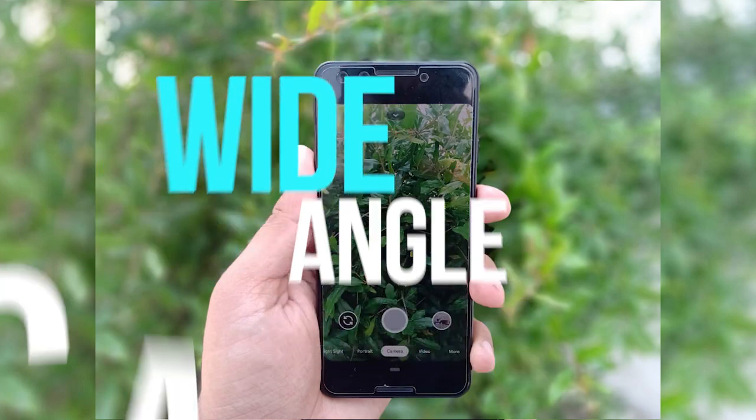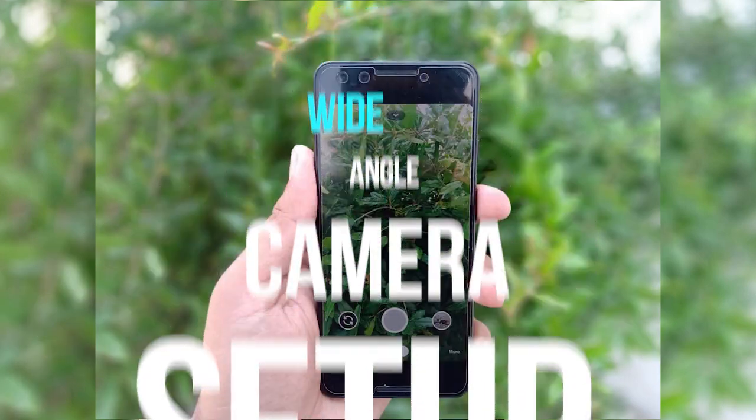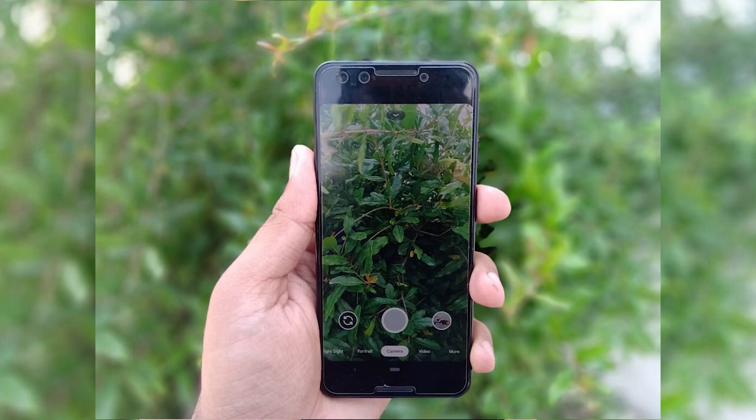Additionally, it will have a wide-angle camera which was even missed in Pixel 4, so photography from Pixel 4a is going to impress everyone.